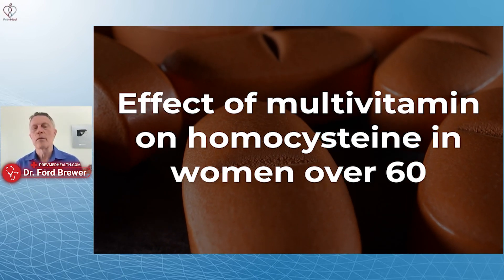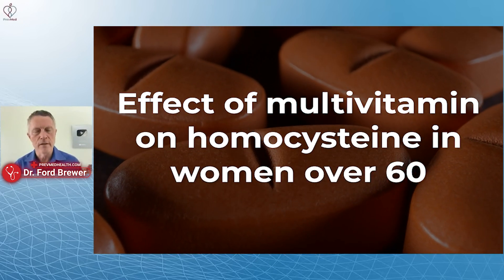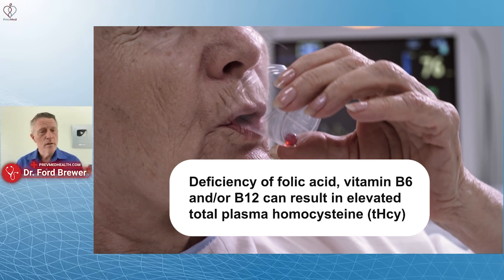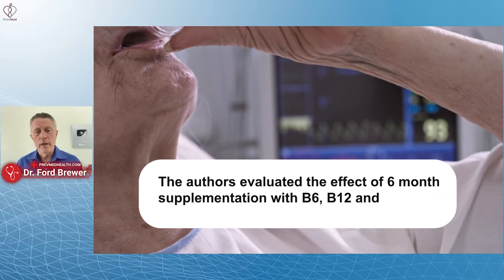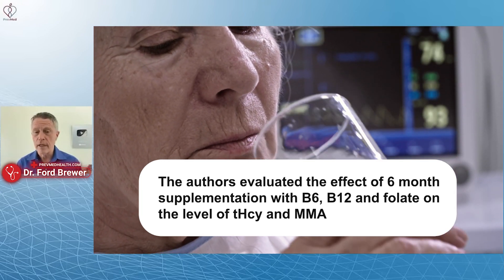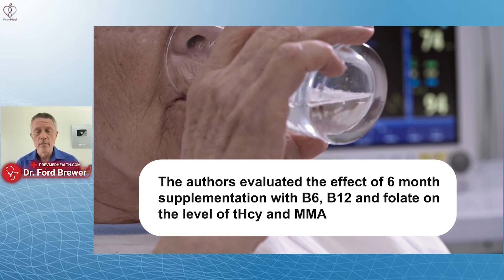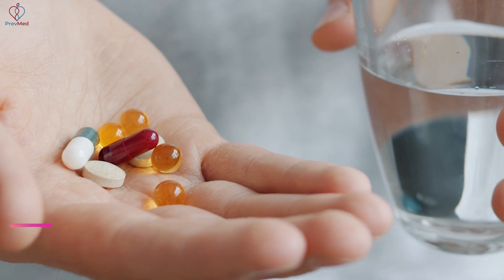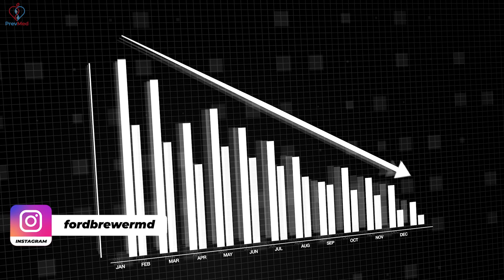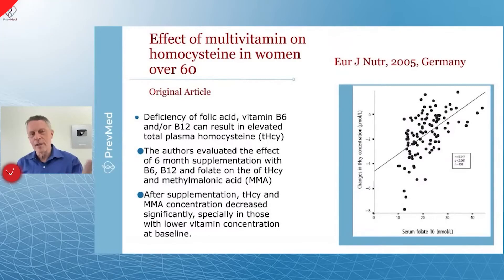The effect of multivitamins on homocysteine in women over 60 — from the European Journal of Nutrition, 2005. Deficiency of folic acid, vitamin B6, and vitamin B12 can result in elevated total homocysteine. The authors evaluated six-month supplementation with B6, B12, and folate on total plasma homocysteine and methylmalonic acid. After supplementation, both concentrations decreased significantly, especially in those with lower vitamin concentrations at baseline.